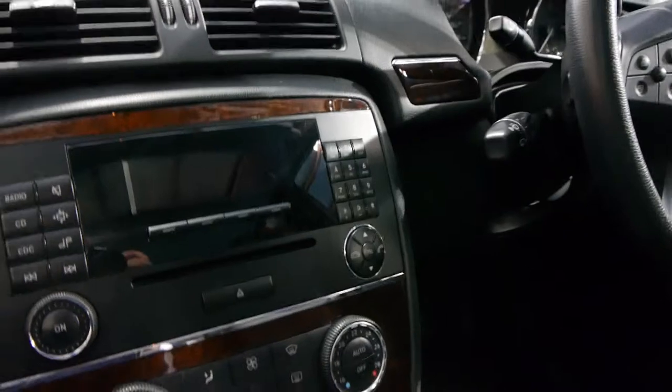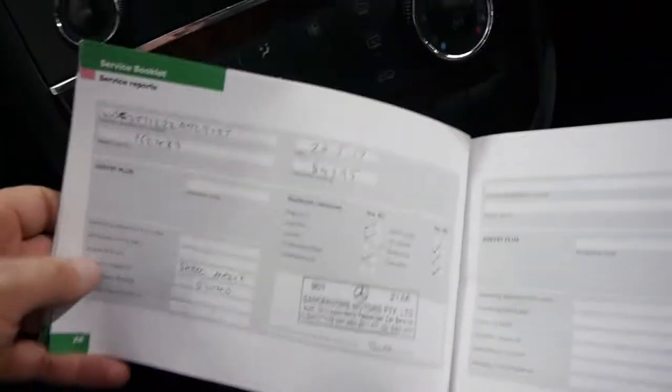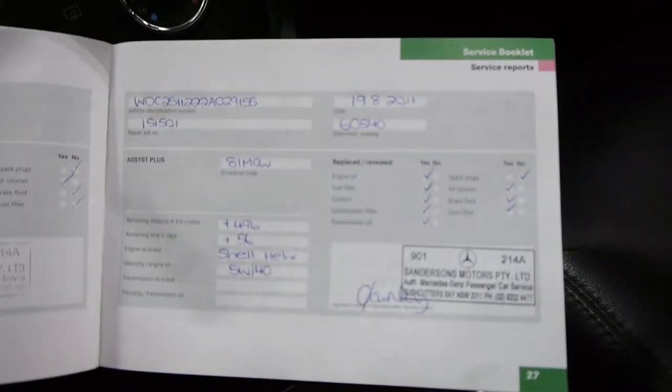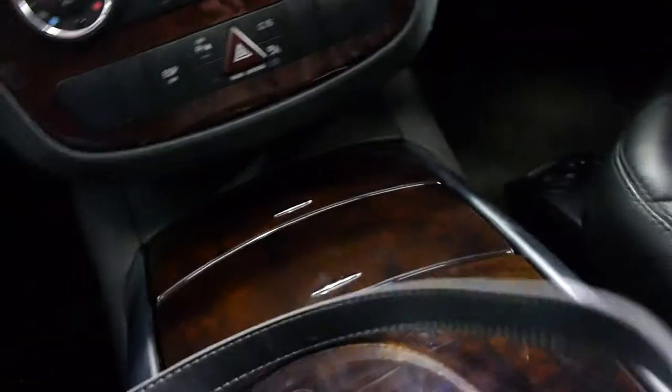It really is just absolutely lovely. Let's have a quick look at that logbook. The last service was last year at Mercedes, and there were also services at 60,000 and 40,000, with the initial service there as well. It's a very good logbook indeed.